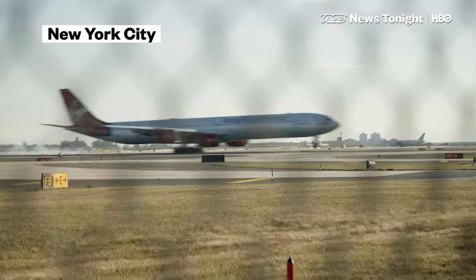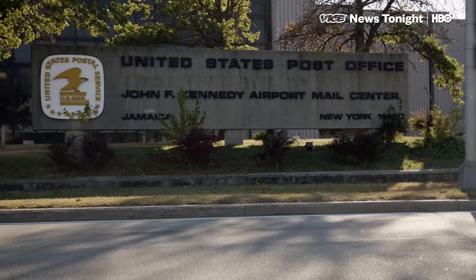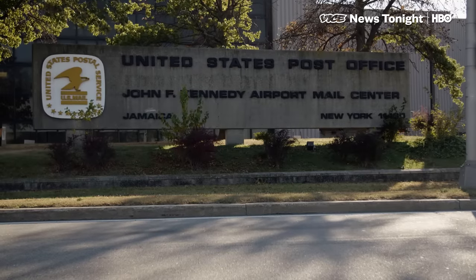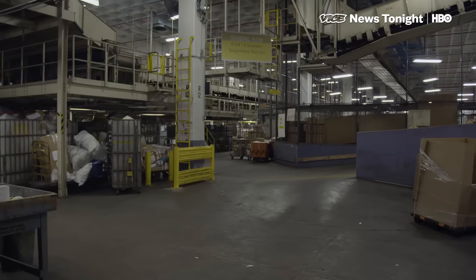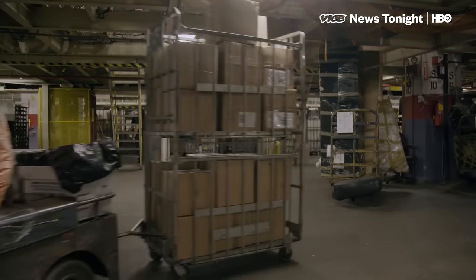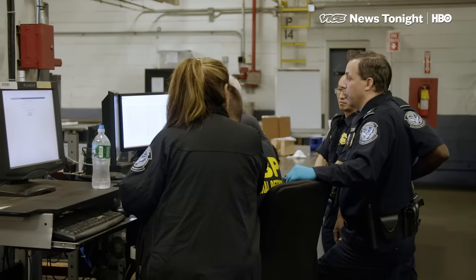60% of international packages received by the U.S. Postal Service arrive here at New York's JFK, the busiest mail port in the country. A million packages per day come through this facility. At this time of year, that usually means Christmas gifts and care packages, but these customs officers are hunting for something else.